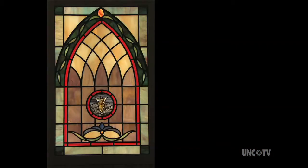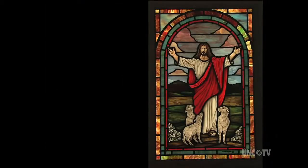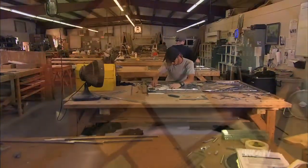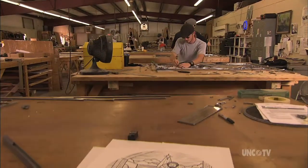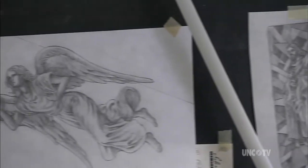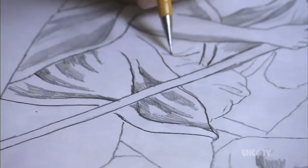We decide on a theme or an idea for the windows, and then we'll go in and produce the windows — do everything from the beginning to the end, turnkey. At the heart of the matter, and a key quality that sets Salem Stained Glass apart, is the original art from which each window evolves. We have an art staff here that's, I think, one of the best in the East.